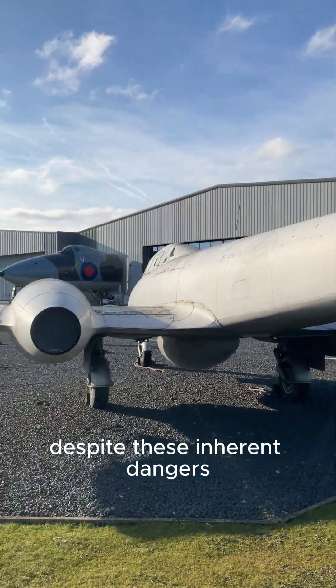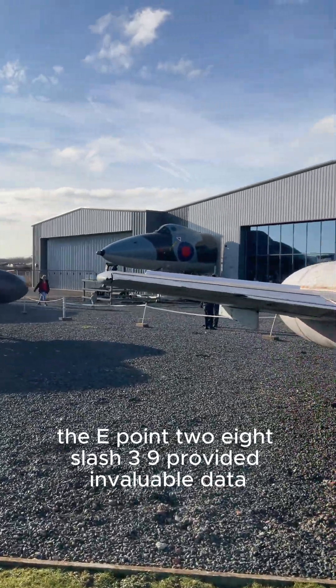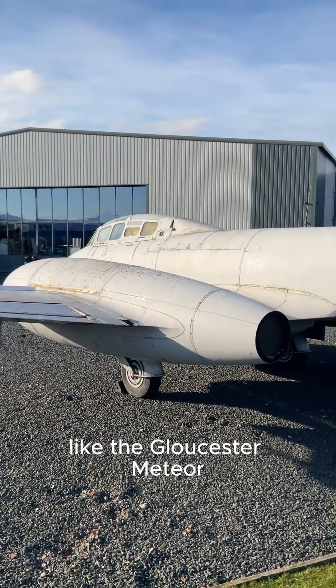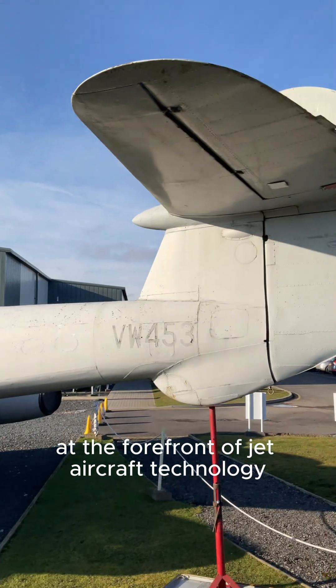Despite these inherent dangers, the E.28/39 provided invaluable data, paving the way for the development of operational jet fighters like the Gloster Meteor, solidifying Britain's position at the forefront of jet aircraft technology.